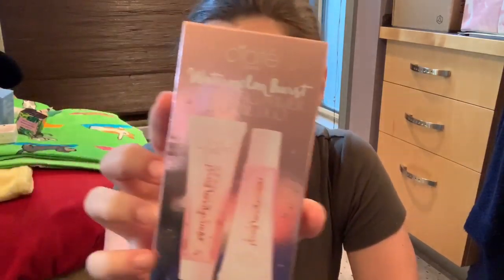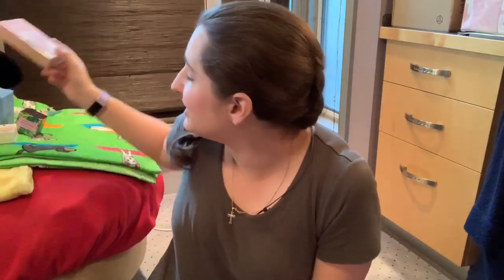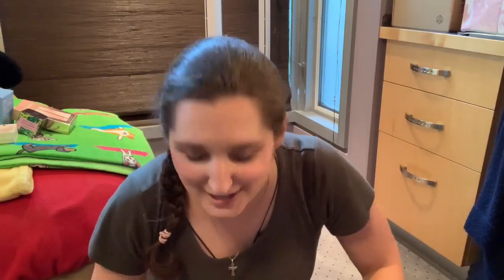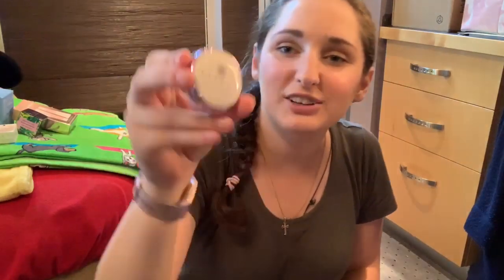This is the Ciate Watermelon Burst primer and lip oil. I figured a hydrating primer paired with the mattifying one might work together — I'm always on the lookout for new products because I haven't found anything primer-wise that I'm truly amazed by. I'm always willing to try trial sizes. And I finally got my hands on the Tatcha Silk Canvas primer — this might be overhyped but...